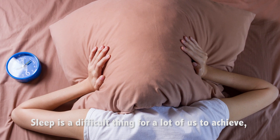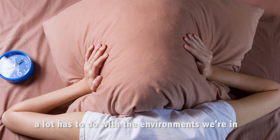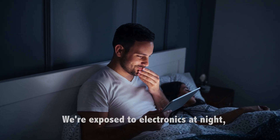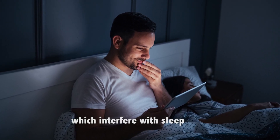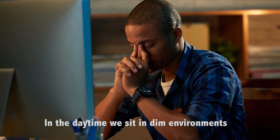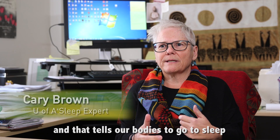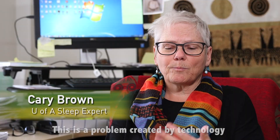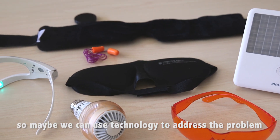Sleep is a very difficult thing for many of us to achieve anymore, and a lot of it has to do with the environments that we're in. We're exposed to a lot of electronics during the nighttime which interfere with our sleep, and then in the daytime we end up working in dim office environments or sitting in dim classrooms, and that sends our body the message to go to sleep. This is a problem now actually created by technology, so we can start to look at maybe using some technology to address the problem.